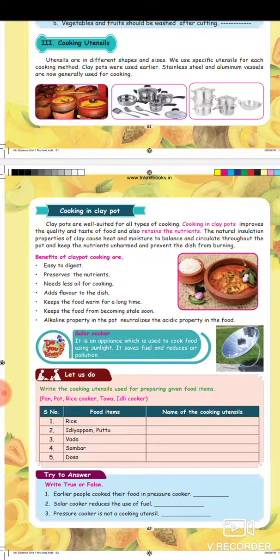Clay pot cooking keeps the food warm for a long time and keeps the food from becoming stale. The alkaline property in the pot neutralizes the acidic property in the food.